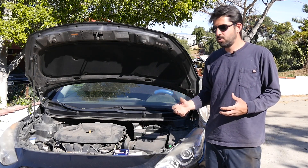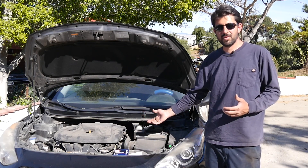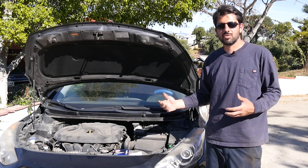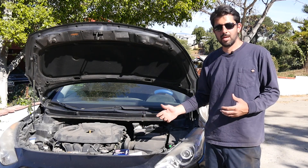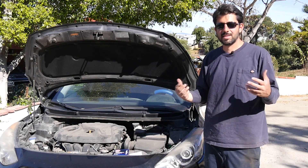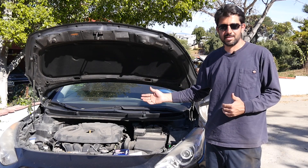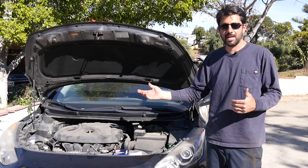Even though this engine isn't having any issues — there's no misfire, no check engine lights — we're replacing these spark plugs because it's time. And if the result is what I think it's going to be, it makes it a lot more economical to replace your old plugs, since you'll save the money you spent on the replacement in no time.